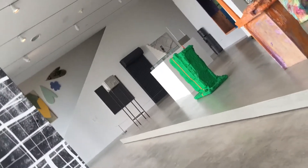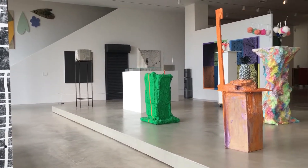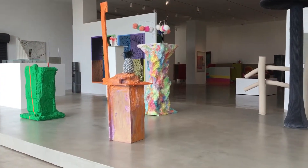Hi, my name is Antonine and I'm on the second floor of the De La Cruz collection in Miami, Florida. And I gotta tell you, I am absolutely wowed.